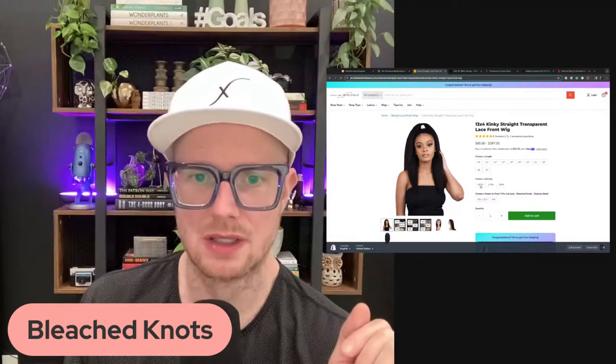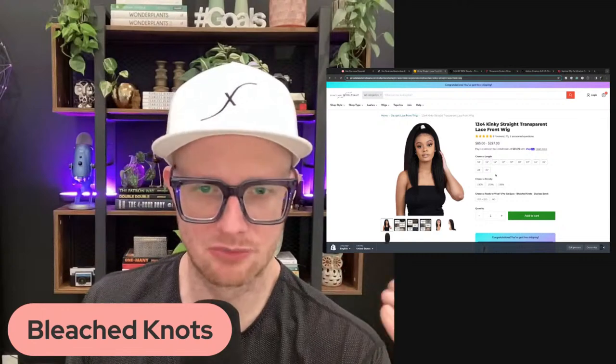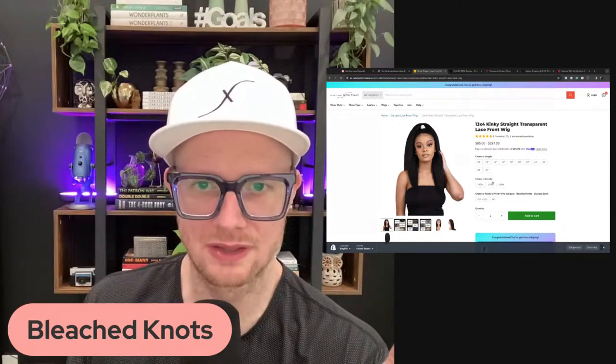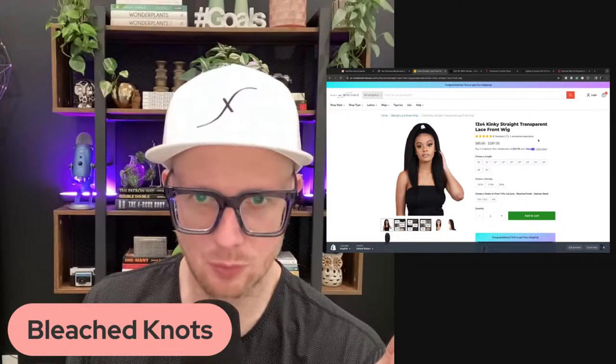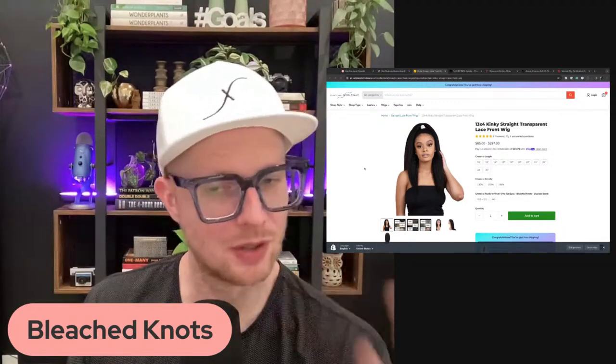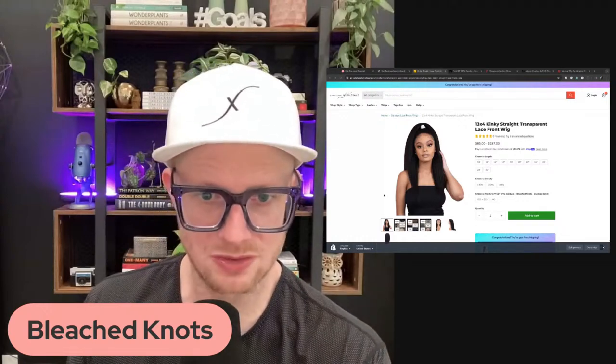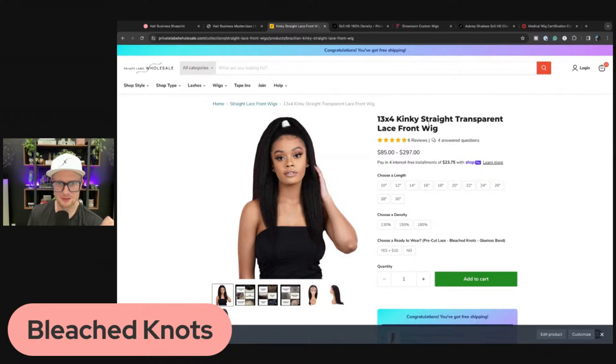The workaround: go into Shopify, duplicate the product, and at the end label it by density — one for 130, one for 150, one for 180. Instead of a 'choose density' variant, it becomes 'choose wig cap size.' We're going to do this at Private Label Wholesale, and you can do it on your websites too. You could even add a 220 extra-thick density option — especially with kinky straight, natural texture looks great at high density.